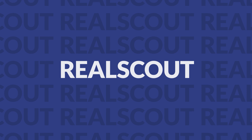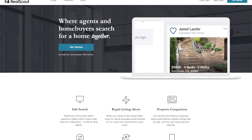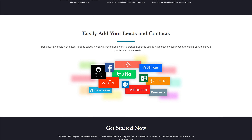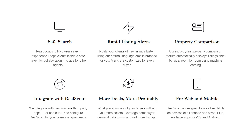Our third option is RealScout. RealScout is another interesting tool that allows you to automate a key part of the lead generation process: lead nurturing. With this tool, you can send automated emails and messages following up with leads, or even automatically pull listings from your MLS to send directly to your leads based on a large number of preset criteria. So you not only get automated follow-ups, but highly targeted follow-up messages that are more likely to convert.